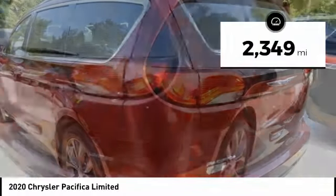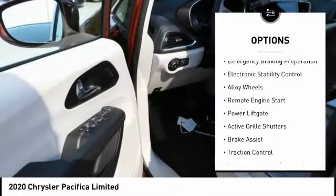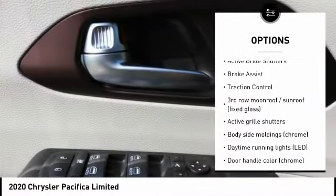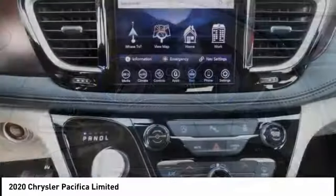This vehicle has less than 3,000 miles. Here are some of this vehicle's great options: tire pressure monitoring system, touring suspension, emergency braking preparation, electronic stability control, alloy wheels, remote engine start, power lift gate, active grille shutters, brake assist, and traction control.